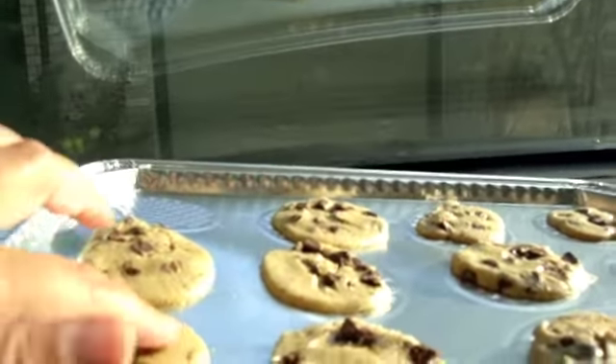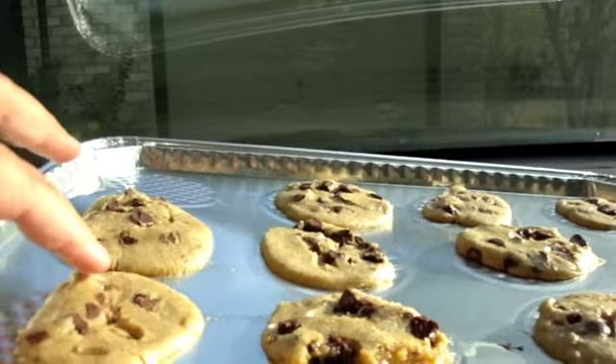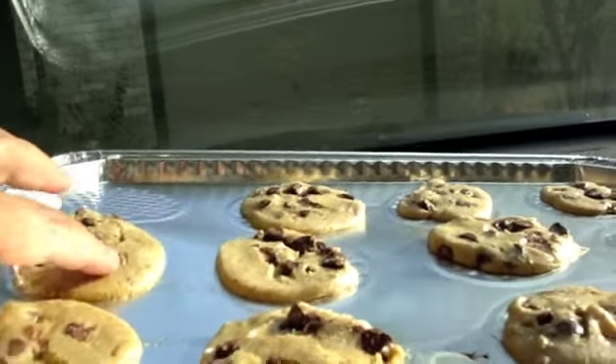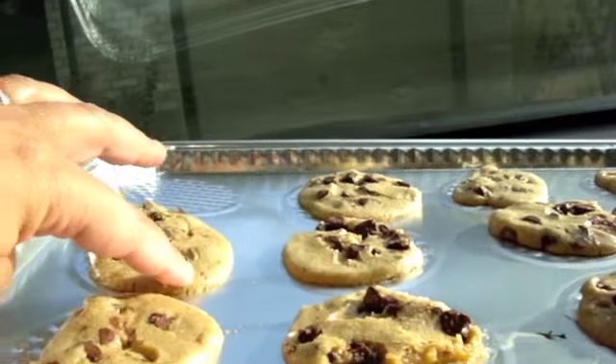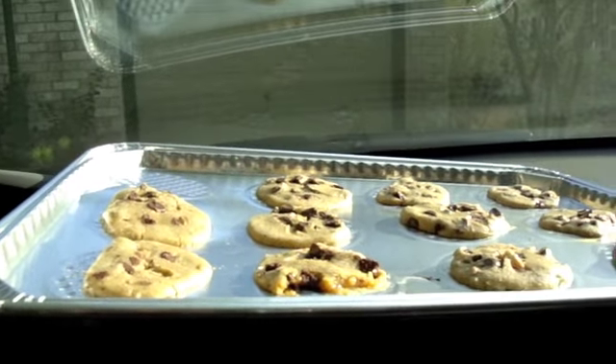I am back in the Honda and I think these cookies are pretty much ready to go. They're going to be nice and soft — yes, they're done. Let's take them in, let these cool, and compare the two batches.